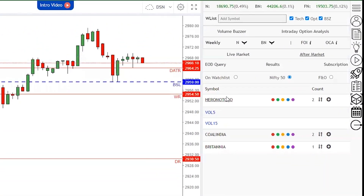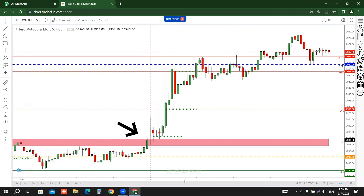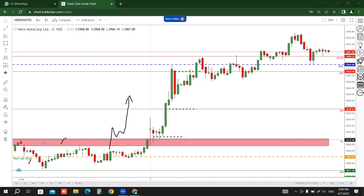The next stock is Hero Motocorp. This was a perfect trade where you can see the red band at the max call low-high level. If you want to trade the red bands, make sure that price sustains above the red band and then initiate your trade. If you look at the seller trap system, then a follow-through breakout trade will be easily available — you can see a big breakout trade.